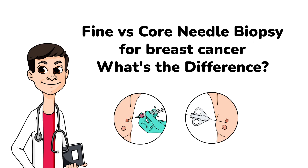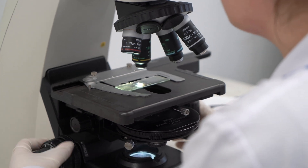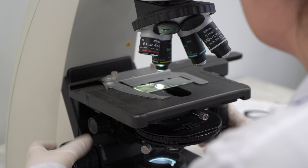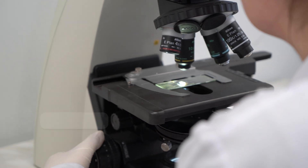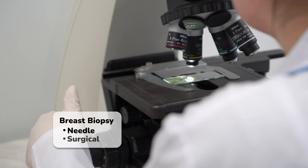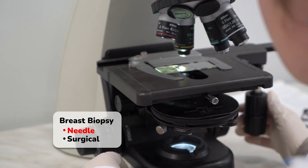Fine versus core needle biopsy for breast cancer — what's the difference? When breast cancer is suspected, a tissue sample is examined under a microscope to confirm the diagnosis. The process of taking a sample is called a breast biopsy, which can be of two main types: needle and surgical. In this video, we will focus on needle breast biopsies.